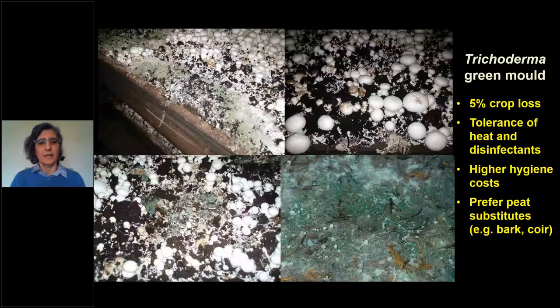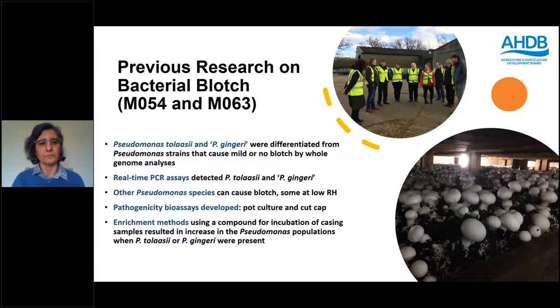Blotch can result in more than 10% crop loss through spoilage and by limiting irrigation. The main aims of this project are to develop strategies for early detection and control and to improve understanding of microbial communities. We're also looking at trichoderma green mould, which can cause 5% crop loss and has high tolerance to heat and disinfectants, causing higher hygiene costs.